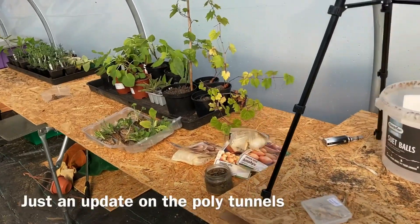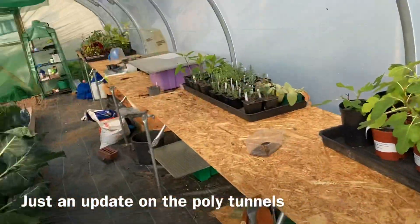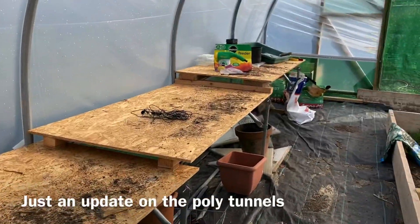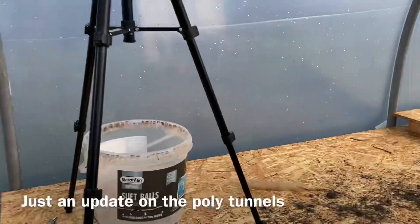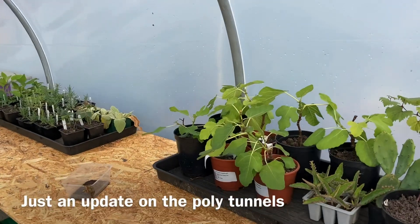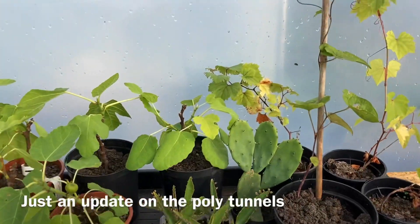One of the main things of this tunnel was I wanted an area where I could do propagation, planting and seed sowing. That's why we've got the benches all down this side of the tunnel. This tunnel is different from the others — it's got all the netting around the base, which means it's quite a cool temperature in here. And it has replaced the raised growing beds that we had outside.